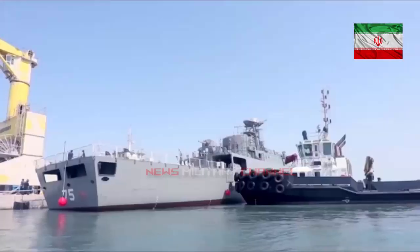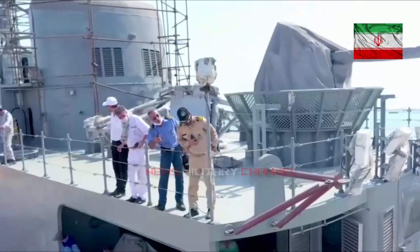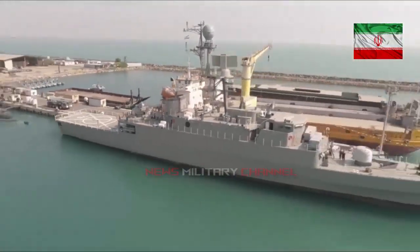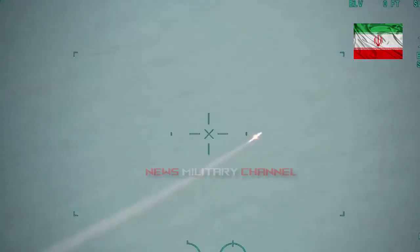Citing the naval technology website, the design of the Moj-class frigate is based on the Iranian-made Alvin-class Vosper Mk-5 light patrol frigates. The ship incorporates anti-submarine warfare and other weapon systems able to counter surface and air threats.